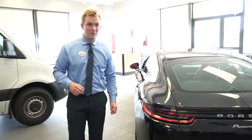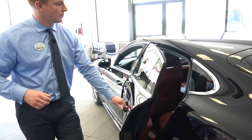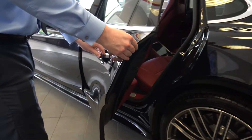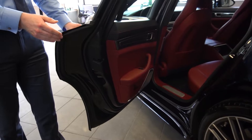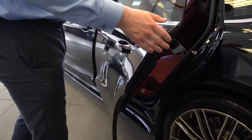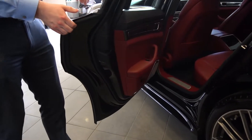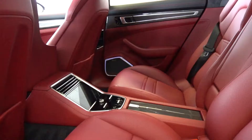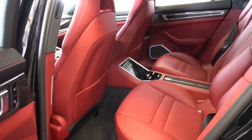Moving around to the driver side, we're going to take a look at the rear door. As you can see, any position you open it to, it will stay in that position and not move — this way the door doesn't swing open to a position that you don't want. We'll also look inside the vehicle where you can see the black on Bordeaux red interior.